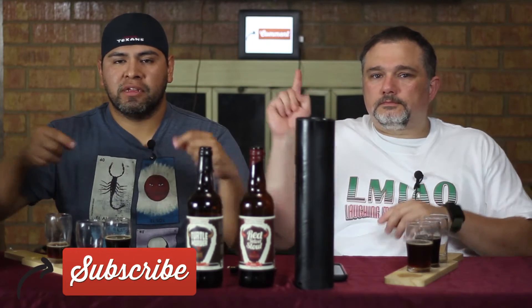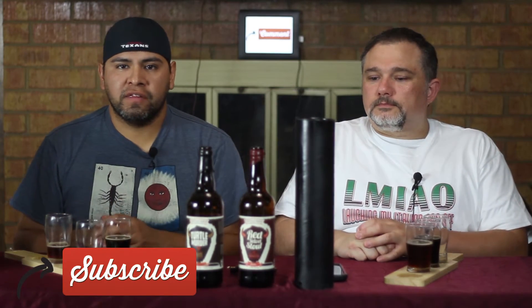That concludes our episode for this Wednesday. Like, comment, subscribe — let us know what you think. And if you've had any of these selections from Buffalo Bayou, please drop us a line and let us know. Until Friday's episode, Beer Bros out.